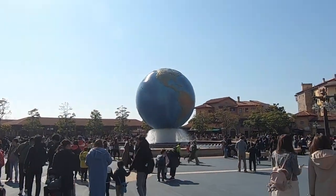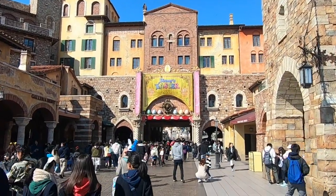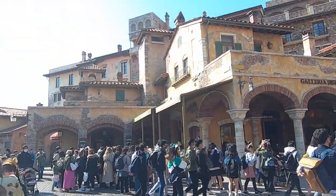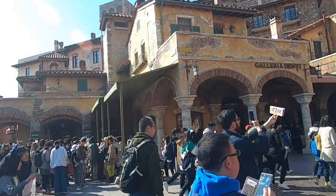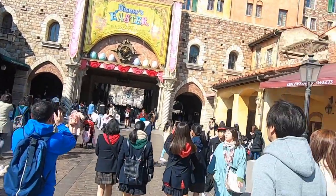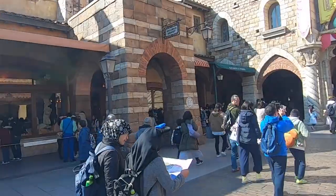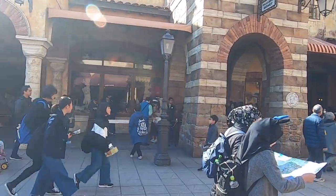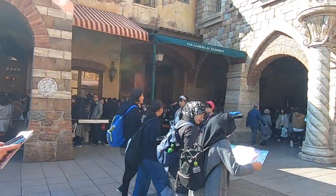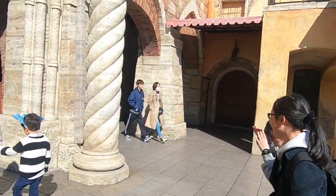There's the entrance — Disney's Easter! So we are here during their Easter celebration. I really like these buildings; they look like an older-style building you might see in Italy or somewhere in Europe. There's a Galleria, which is a gift shop — I can see people already lined up in there. I'm not sure what the line is for already, just to get into that gift shop. There are more gift shops on the other side too.